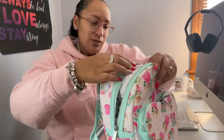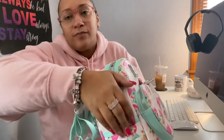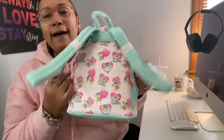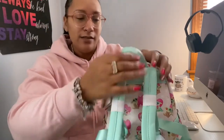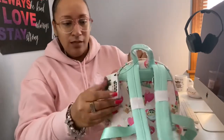The Loungefly zipper pulls are great. It has side pockets as well — yep, side pockets, I'm loving that. And then the back is the same as the front. It has padded straps in the light teal color. Let's take the stuffing out so I can show you the inside.